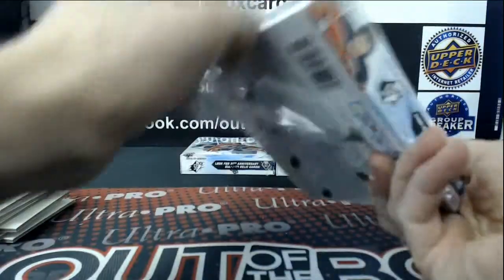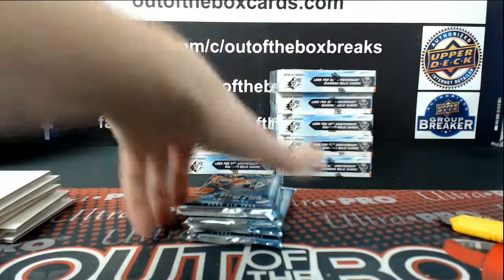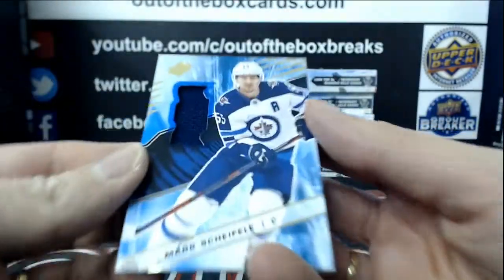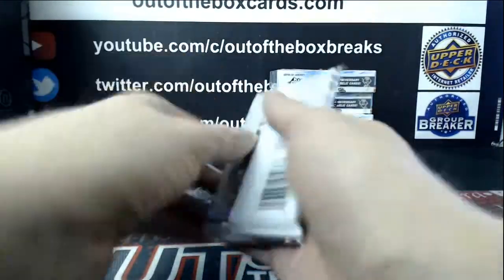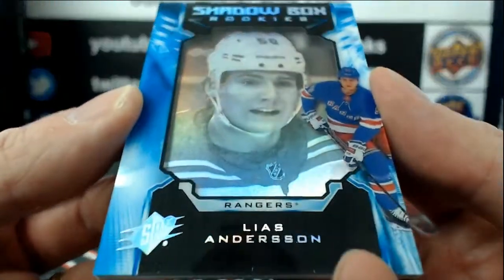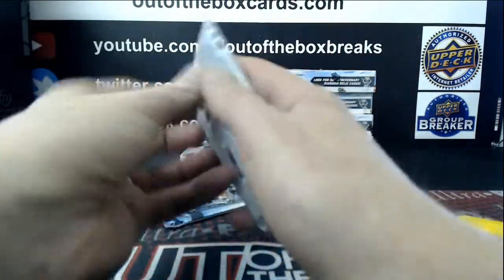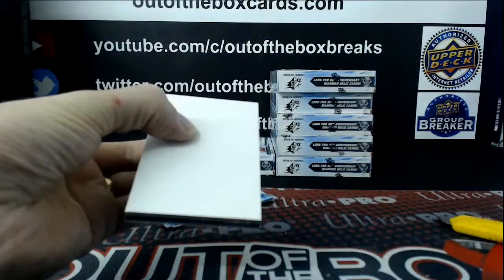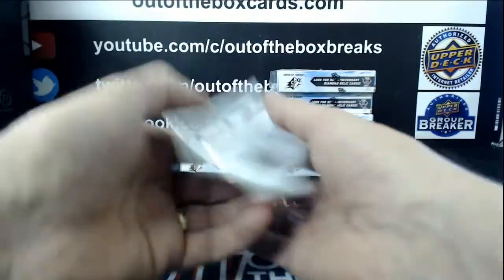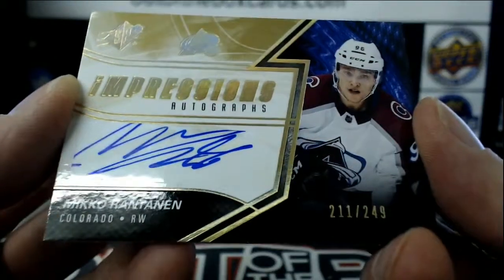That is a beaut, numbered out of 25. Mark Scheifele jersey for Winnipeg. Shadowbox Rookie for the New York Rangers, Lias Andersson, numbered out of 298. Andre Svechnikov, Black Lustrous Rookie Jersey for Carolina. And Mikko Rantanen, Impressions Auto out of $249 for Colorado.